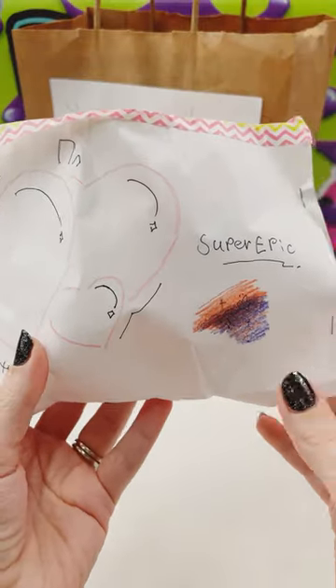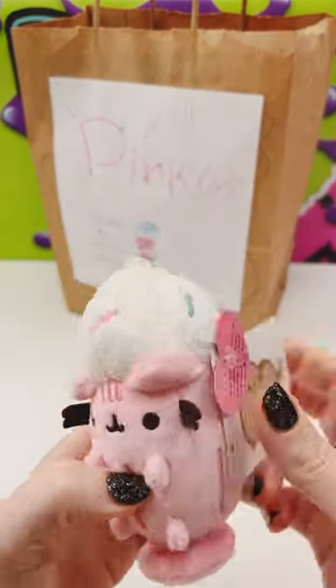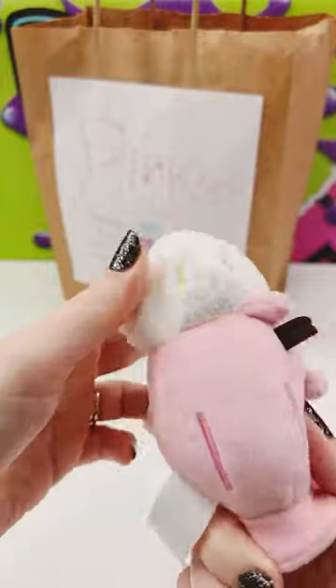This one is super epic. She drew little hearts on it, and there's washi tape. Oh cute, the first one is Pusheen — milkshake Pusheen maybe.